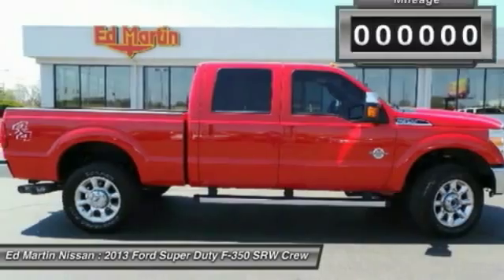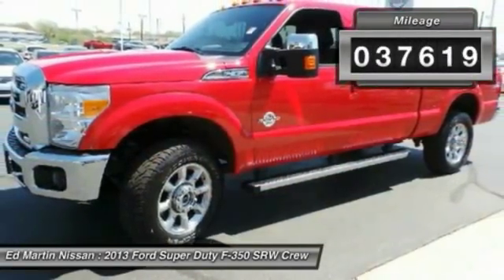Ford F-350 Super Duty. This vehicle has less than 40,000 miles.